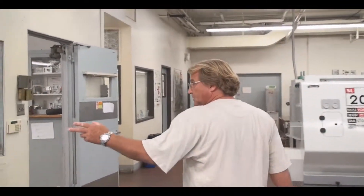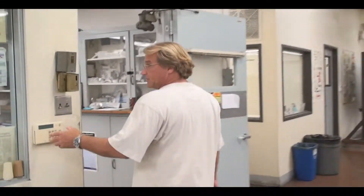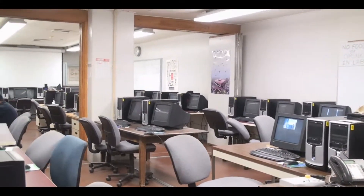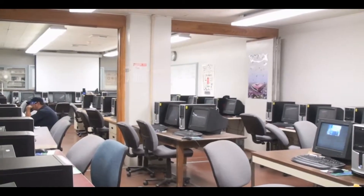In the lab we have 38 computers — this is our main programming lab. Each one of these computers has Mastercam and Surfcam in different versions. We have a projection screen down at the end, and that's where instruction and lectures take place.